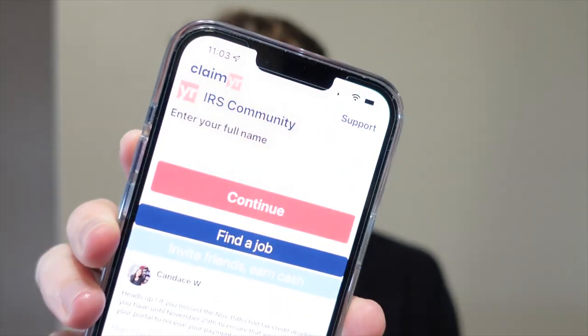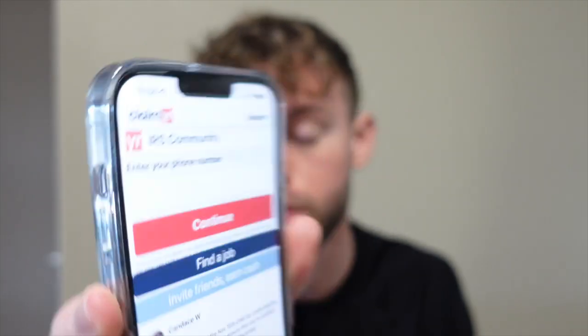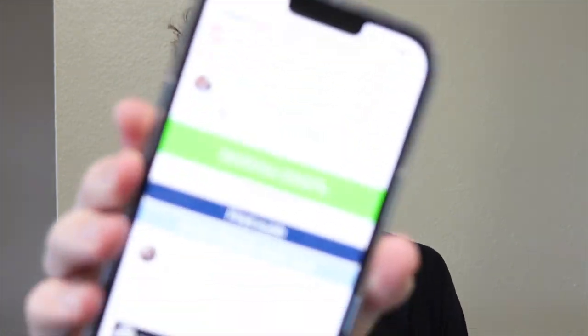Next it'll ask you for your name, so I'll put that in. Then it's going to ask for your phone number, so I'll enter that in and hit Continue. They'll send a text message with an authorization code — that was my phone dinging — so I'll enter that in. After that, it gives me the option to place the call through the website, and it costs $19.99.